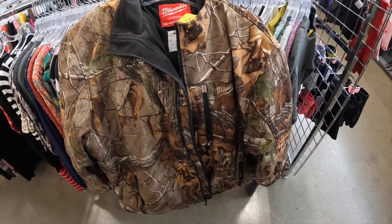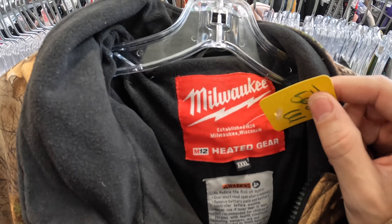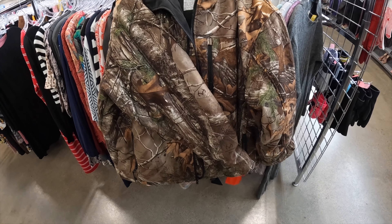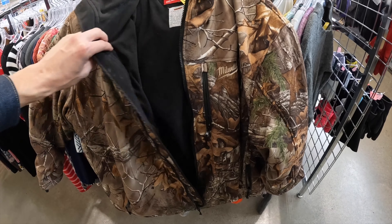Definitely keep an eye out for Milwaukee branded clothing — the M12 heated gear where you can put a battery in and heat them up. They sell super quick. This is a camo one — Realtree, $13. I've had a couple in the past, not the camo one, and they've always sold within like two or three days. So I imagine with it being hunting season and camo, this thing's going to go pretty quick.